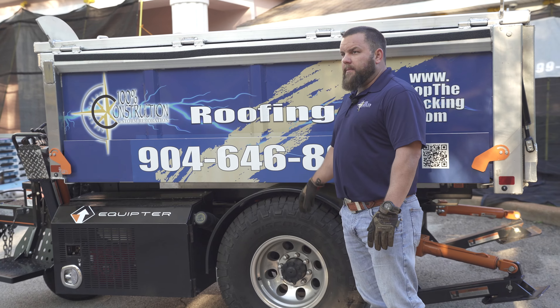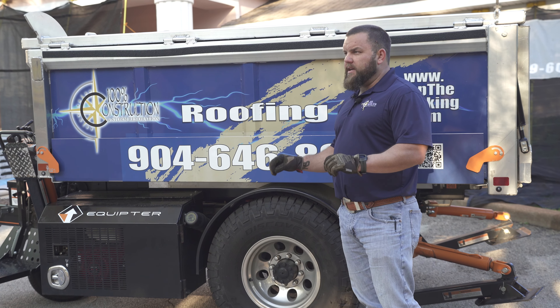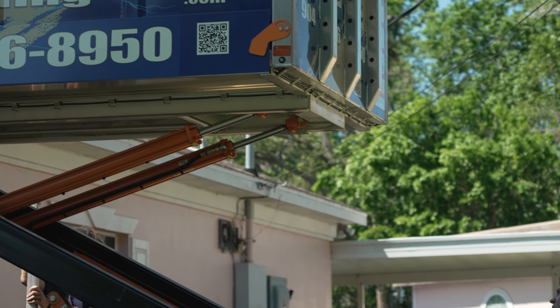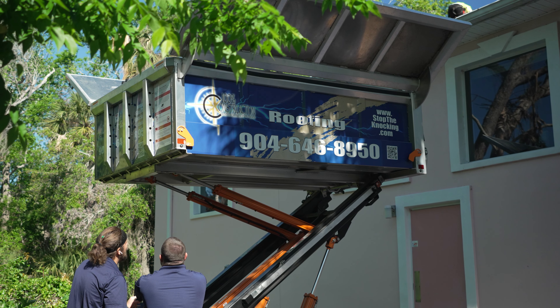Equipter did a really amazing job thinking about the little minor details that normally we wouldn't, and put it all together into the Equipter, which is an amazing piece of equipment.